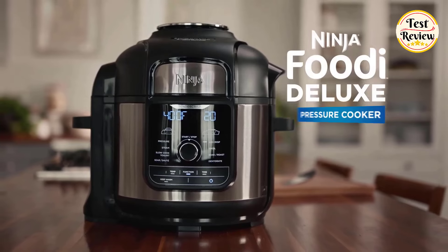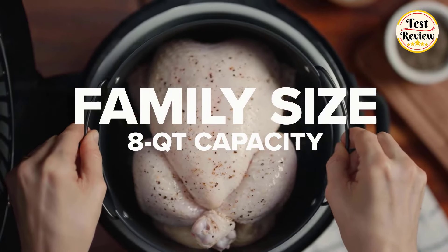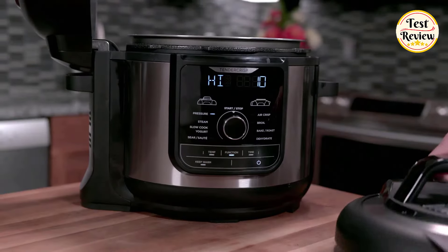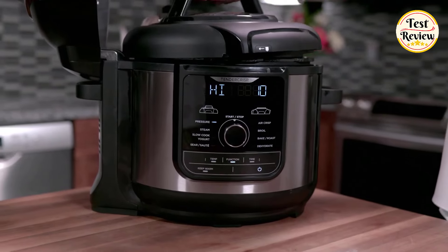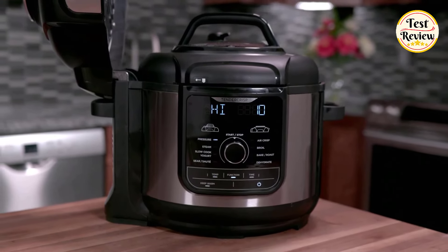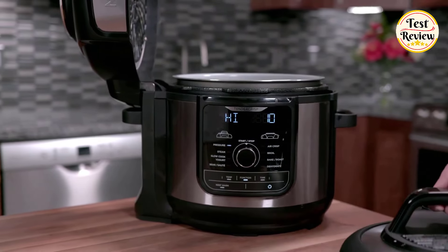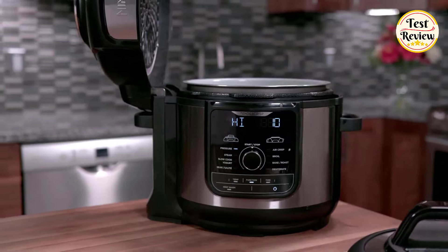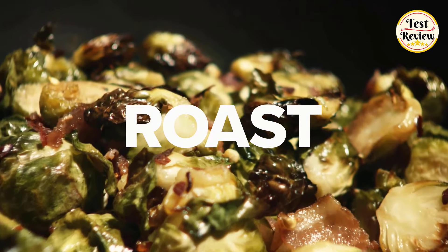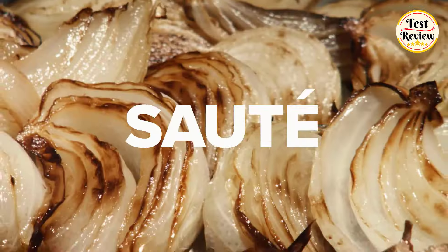Number four: the Ninja Foodie Deluxe Pressure Cooker — the deluxe pressure cooker that crisps. With its family-sized 8-quart capacity, this versatile appliance is perfect for any household. The Ninja Foodie Deluxe not only pressure cooks but also air fries, ensuring your food is crispy on the outside and juicy on the inside. Experience multiple cooking functions in one device: air fry for healthier meals, bake your favorite treats, roast to perfection, dehydrate fruits and vegetables, steam for quick and healthy dishes, and sauté with ease.